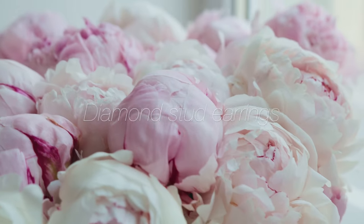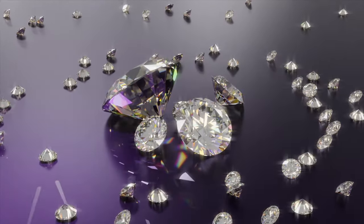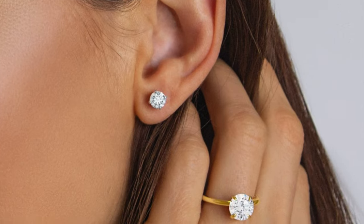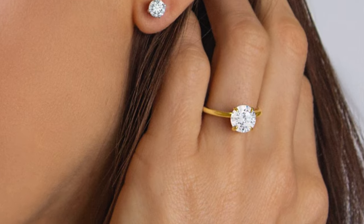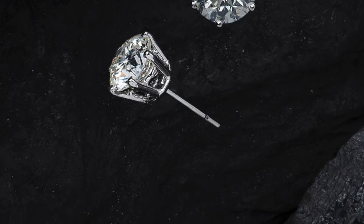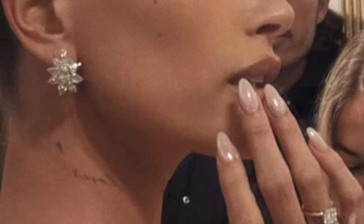Diamond stud earrings are the perfect blend of luxury and subtlety. Choose a pair that sparkles just the right way — they're ideal for day-to-night transitions, adding just enough glamour to your office outfit and the perfect touch of sparkle to your evening dress. Remember, it's not about the size of the diamond; it's about the quality and the way they make you feel.